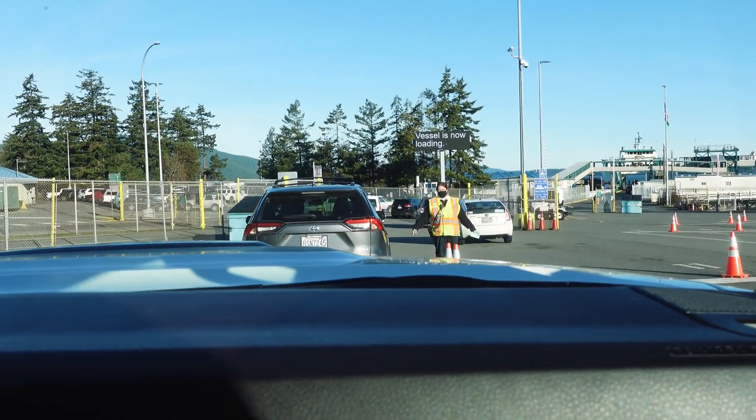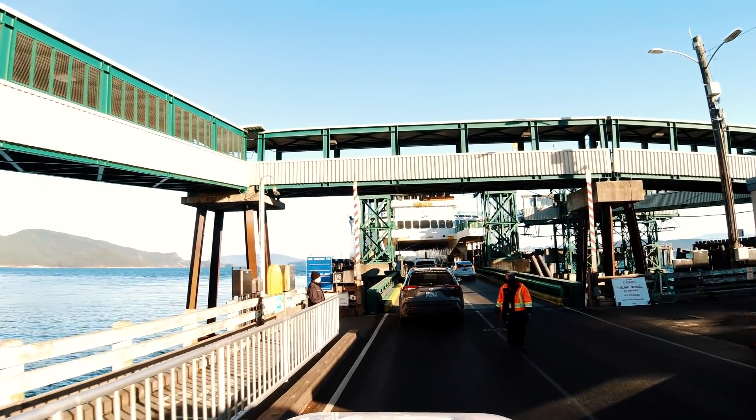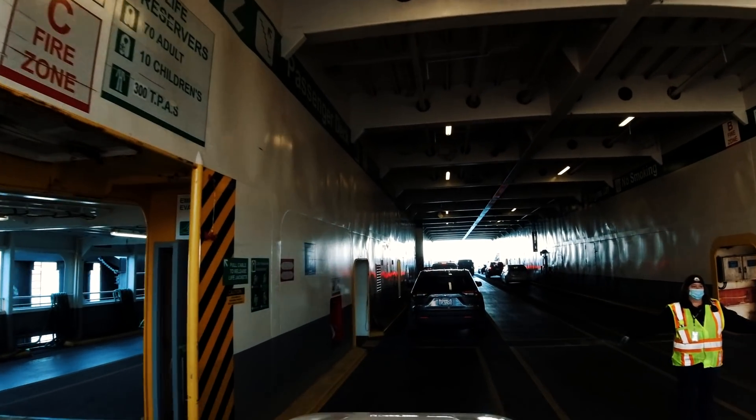Alright, trip number five. We're about to get on the ferry — first ferry trip. Is it five already? Yep, number five. We got Cory behind us. First time I've been on a ferry in a couple years, so pretty excited about that. It's an hour-long ferry ride.